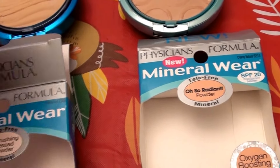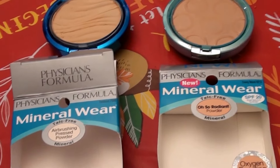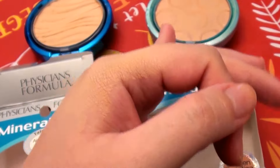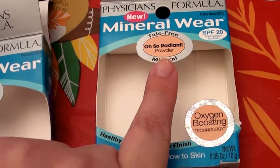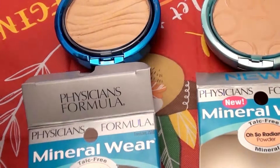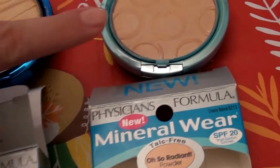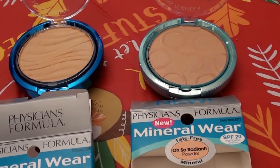I bought both at the same time from Target to compare them — to see which one works better, which is a keeper, and which I'd repurchase. The one on the right is more of a repurchase for me: it's the Creamy Natural shade and it looks better on my skin. It did settle a little in my pores, but not half as bad as the translucent one. The Creamy Natural only has SPF 20, but I still like it a lot better. Both are fragrance free — the Creamy Natural with the circles is definitely the winner.